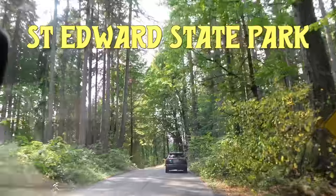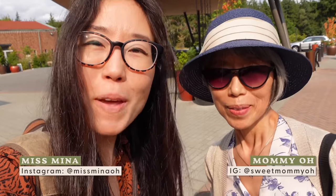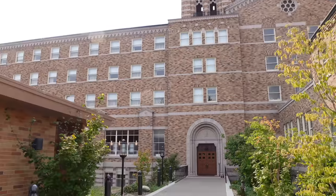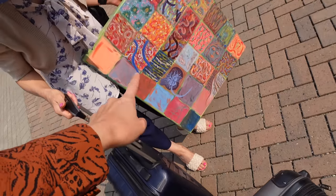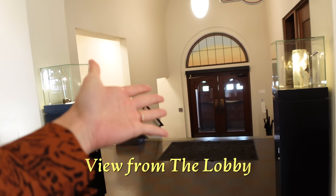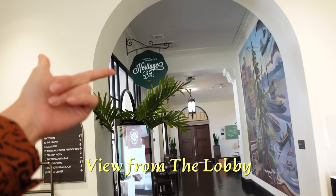To get to the hotel, you know you're entering the state park road. You have to watch out for people because they have trails here. Mamiyo and I just made it to the lodge — I have been wanting to come and stay here since it opened. And I brought my painting because I'm working on it; I have to finish it this month. So we just entered from there. Over there is Cedar and Elm, the restaurant, and the Heritage Bar. And on the other side, there's a bunch of art.